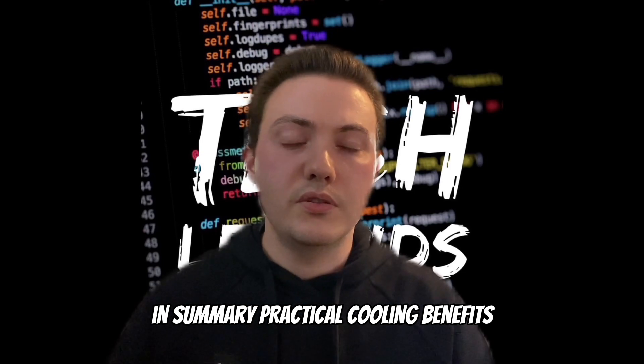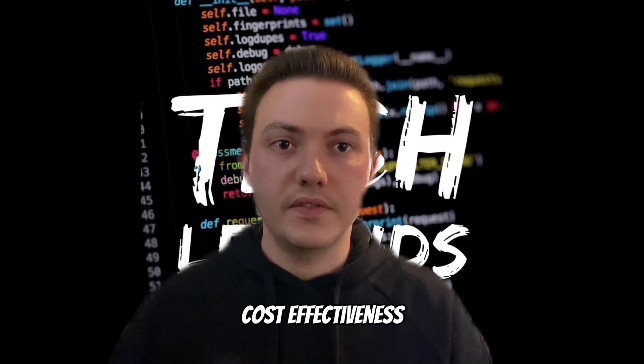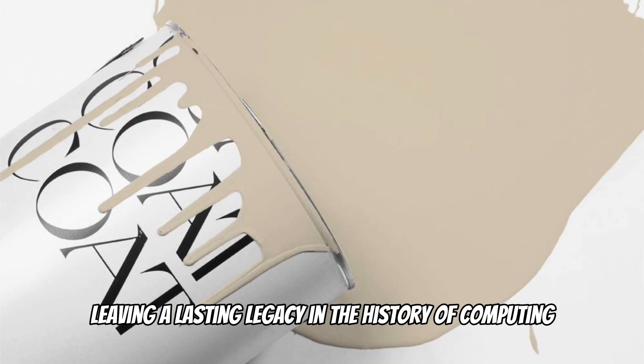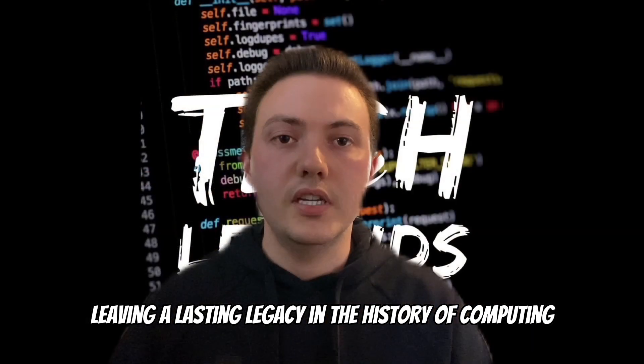In summary, the practical cooling benefits, cost effectiveness and neutral appeal made beige the predominant colour for old computers, leaving a lasting legacy in the history of computing.